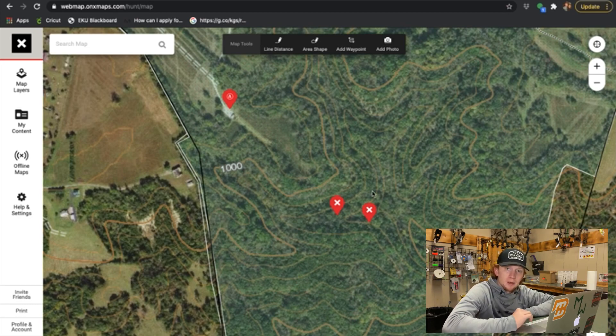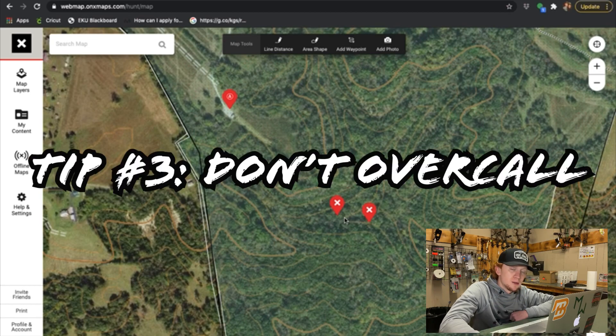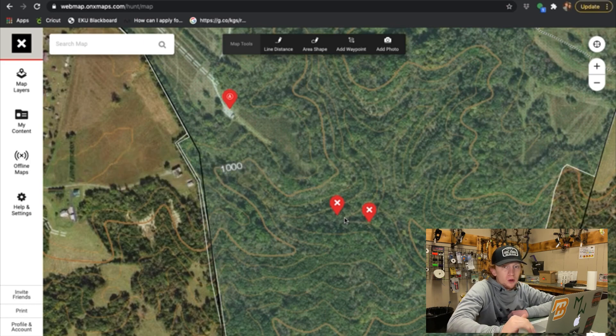My third tip is don't over call. I think a mistake a lot of people make on public land is they over call way too much. Some places you may be able to do that if your birds aren't pressured. But in Kentucky, the particular areas where we were hunting, the public gets a ton of pressure — tons of people calling these birds year-round. You just have to not call very much.